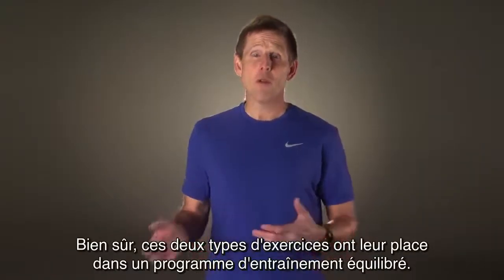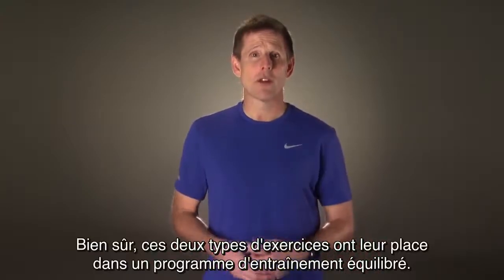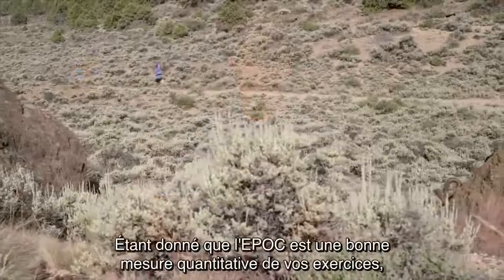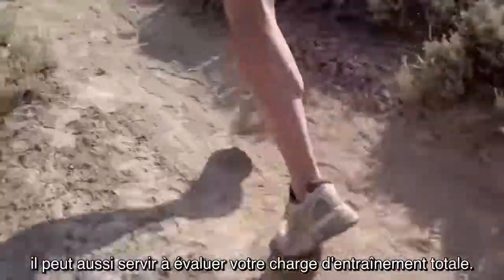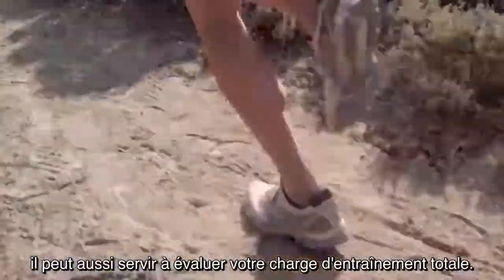Of course, there is a place for both kinds of exercise in a well-rounded training plan. Since EPOC is a great quantitative measure of exercise, it is also an appropriate way to look at overall training load.